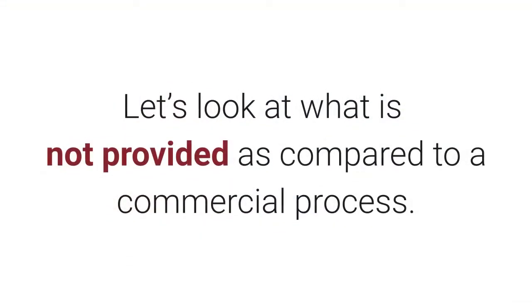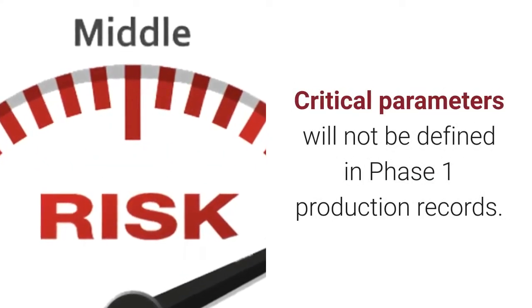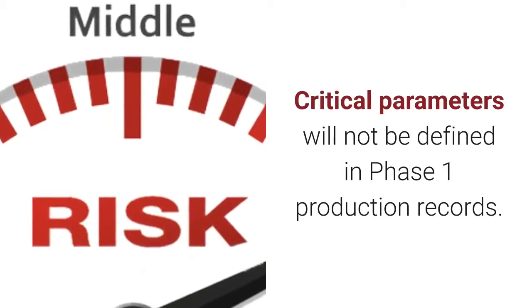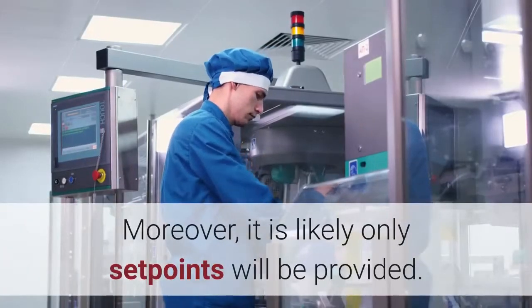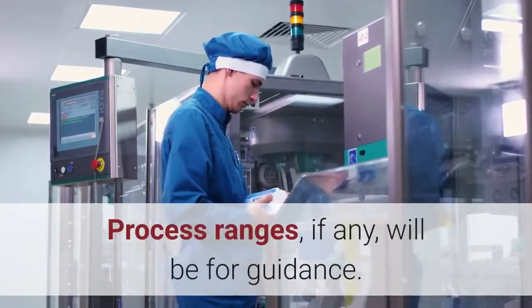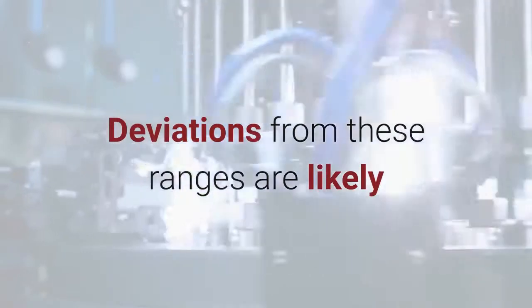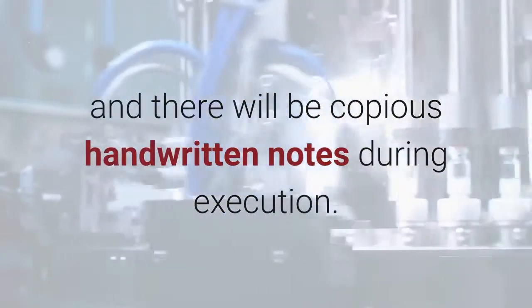Let's look at what is not provided as compared to a commercial process. Critical parameters will not be defined in Phase I production records. It is likely only set points will be provided. Process ranges, if any, will be for guidance. Deviations from these ranges are likely, and there will be copious handwritten notes during execution.